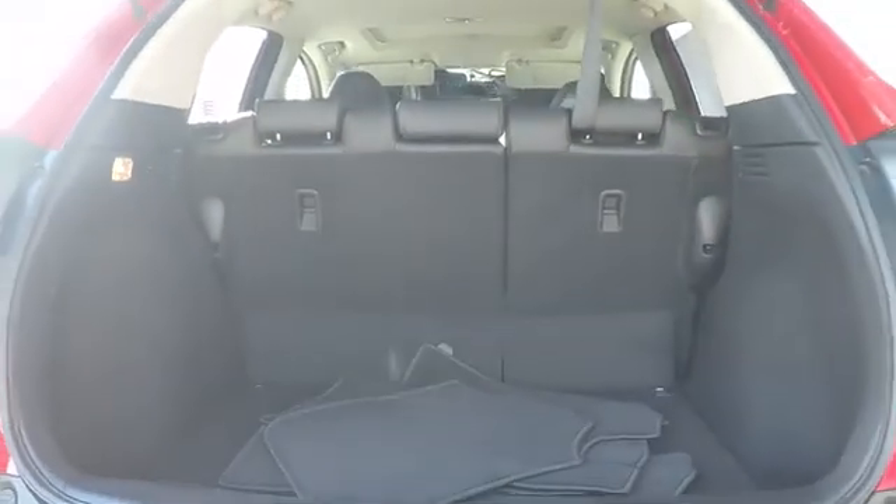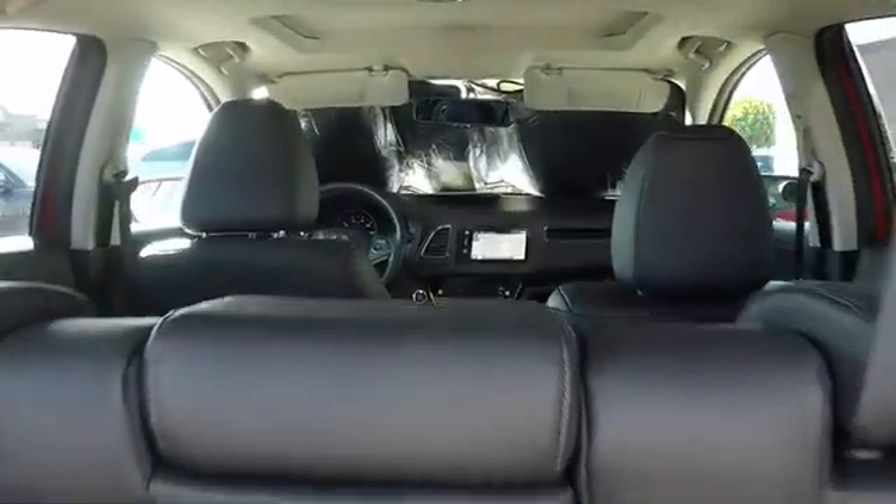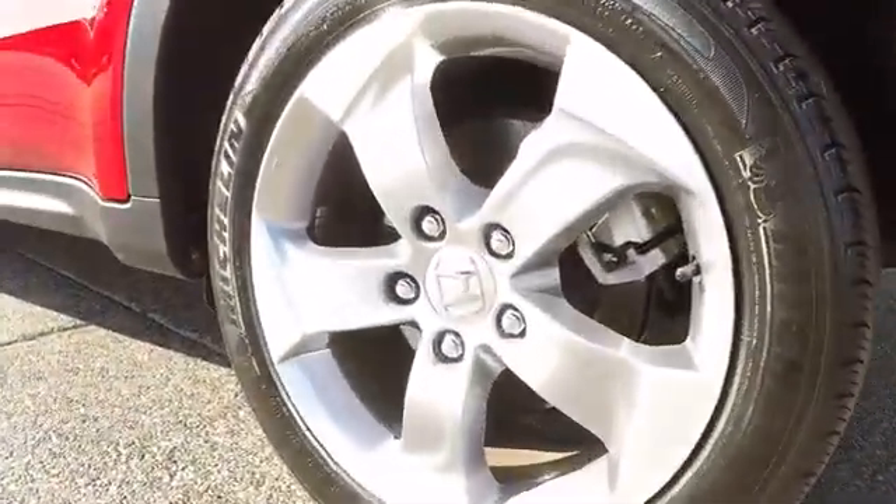Here are some of this vehicle's great options: keyless entry, traction control, navigation system, stability control, anti-lock braking system, steering wheel audio controls, backup camera, Bluetooth.